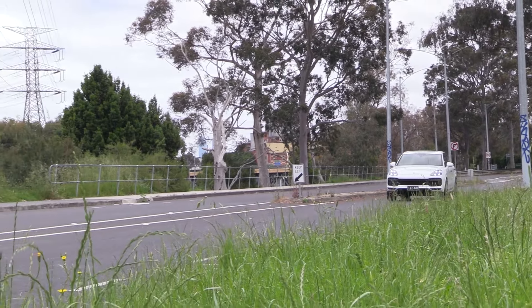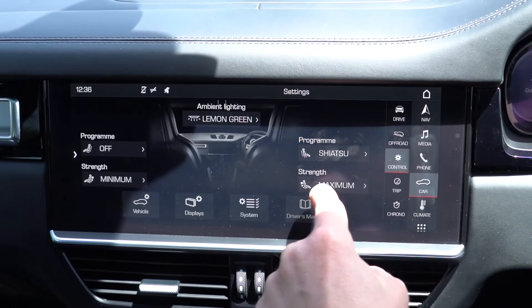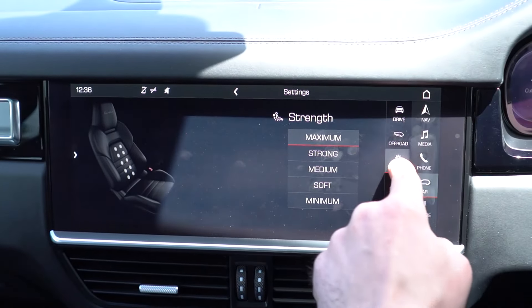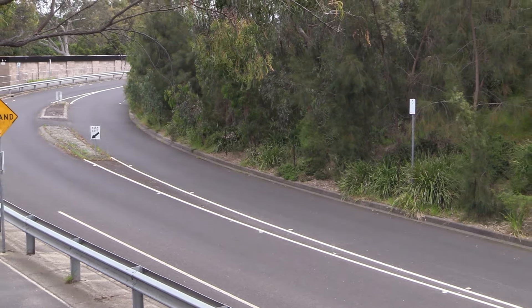Coming back to comfort, one thing I didn't mention in the intro was that this car has got massage seats. It's not just one setting and you're off — this thing has a selection of programs: stretch, wave, shiatsu, lumbar, and shoulder. I'm going to go shiatsu at maximum strength — not doing things by halves around here. And once that massage function gets going, it reaffirms my position that Porsche do the best seats in the business in their newer models. They're just so comfortable and so well thought out. You could sit in one of these things for hours and hours and never feel uncomfortable.